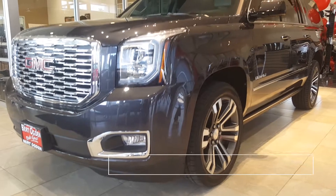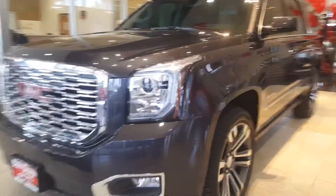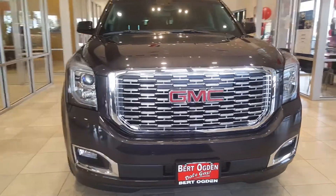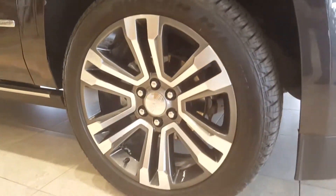The 2018 GMC Yukon XL, offered in SLE, SLT, and Denali trims, also in two-wheel drive and four-wheel drive configurations. A standard 5.3 liter V8 engine with direct injection and active fuel management provides 355 horsepower.